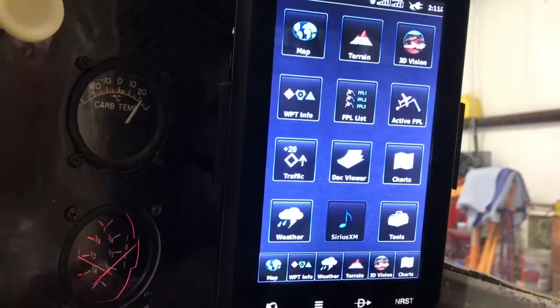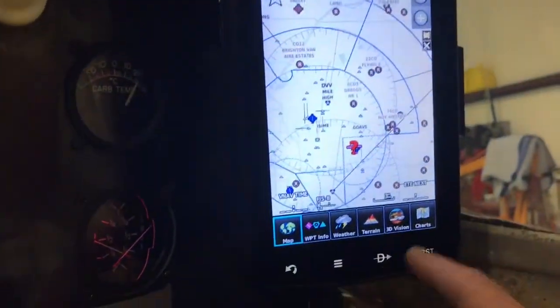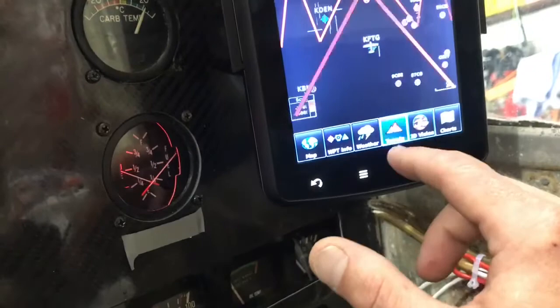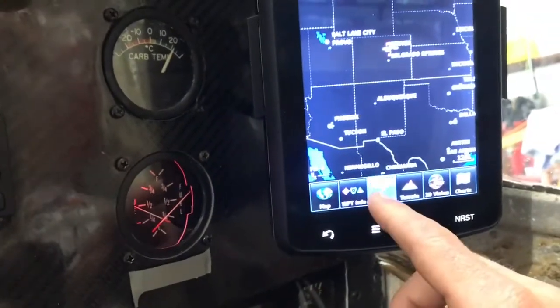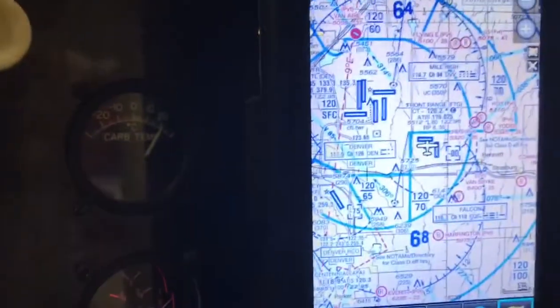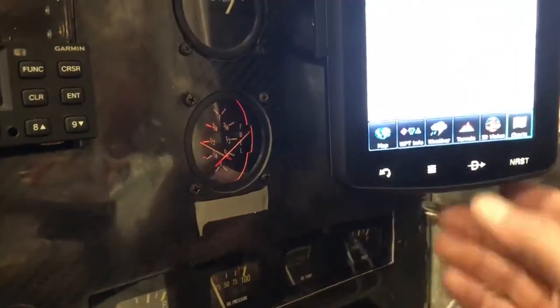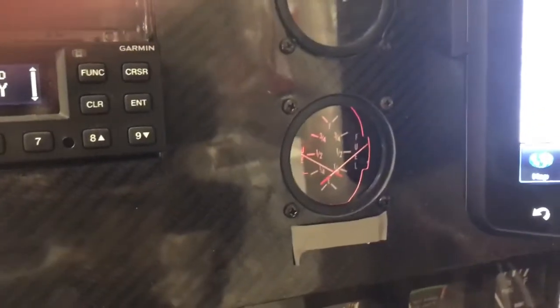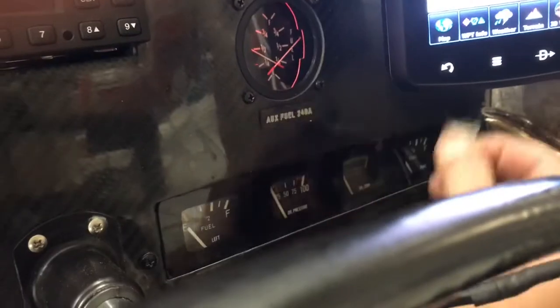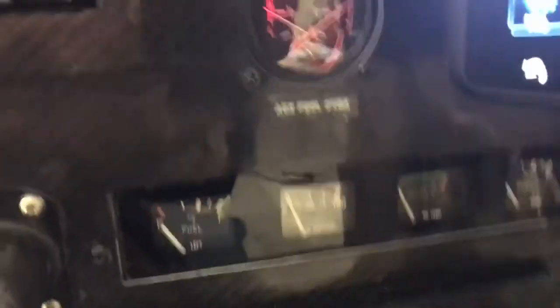We've got the 796 right here and this gives you everything you could ever want. There's your weather, waypoint info, map, chart — really a cool instrument. There is the fuel gauge for the auxiliary fuel. And actually yesterday I put this on — there's the new placard that I engraved: 'Auxiliary fuel, 24 gallons.' Standard fuel over there. Really, really neat.